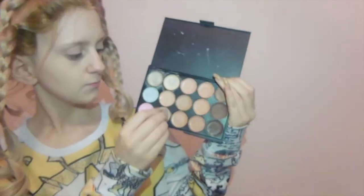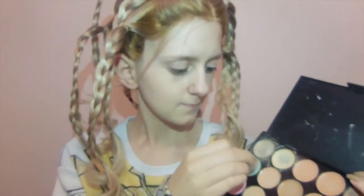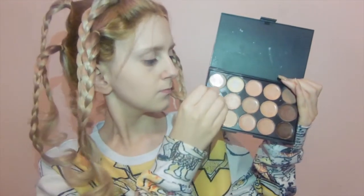Once my foundation is set, I'm taking this eBay contour and concealer palette. I kid you not, this is one of the best I've ever used. I'm taking one of the fair shades and just packing it on under my eyes because I have very dark circles unfortunately. I'm also taking some of the green and some of the red to cover dark areas and red spots, like that one on my chin.